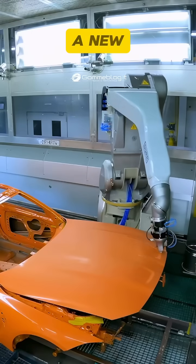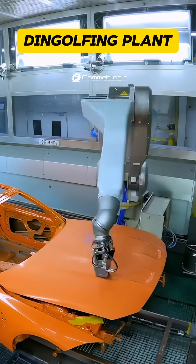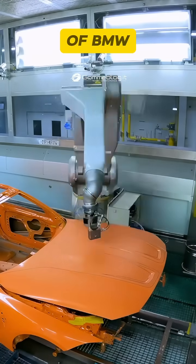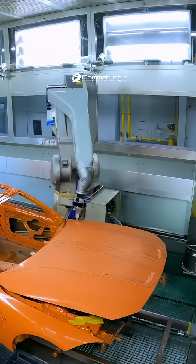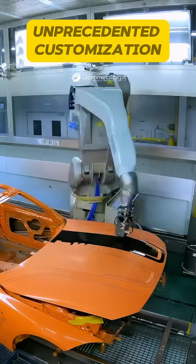BMW is ushering in a new era of automotive production. At the Dingolfing plant, a special small series of BMW M4 models is taking shape, using an innovative new paint process that allows for unprecedented customization.